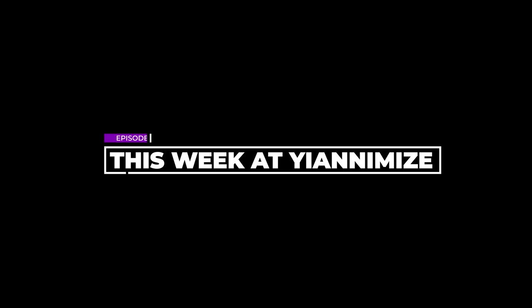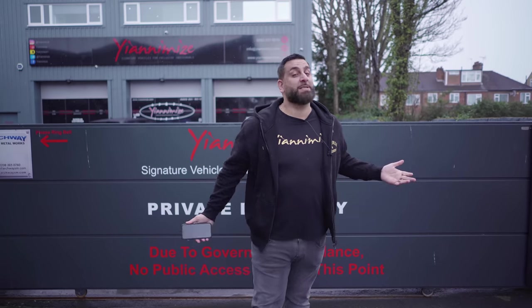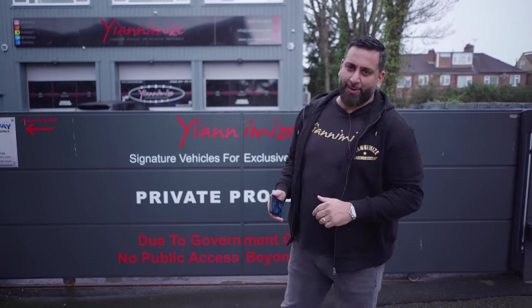Hi guys, it's Johnny from Yanomize and welcome back to This Week at Yanomize, episode 37. It's pouring down with rain, however, we've got to shoot it for you guys at home. Let's go inside.